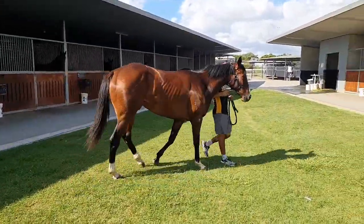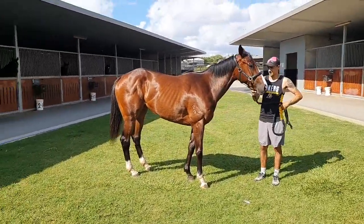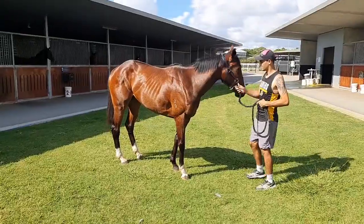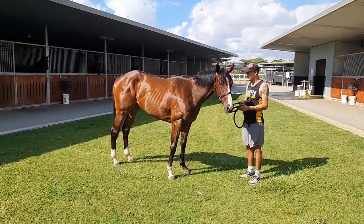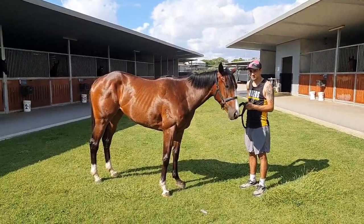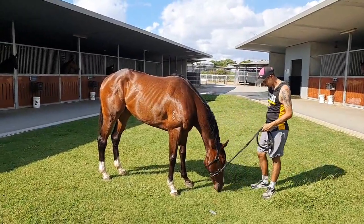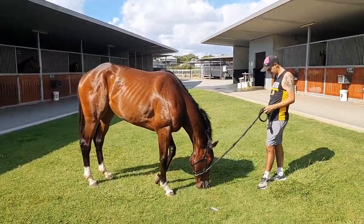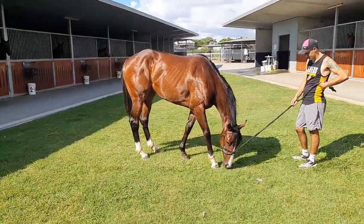Another week and I reckon she's going to be ready to do some faster stuff. I should also say, team, the boys have said she's a leased filly. I lease quite a few horses — I don't mind it because you don't have to pay for them, you just pay the upkeep. And if they don't measure up, you just give them back. So there are some leased shares available in her if you're keen.